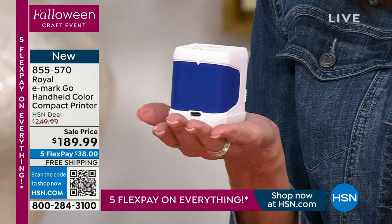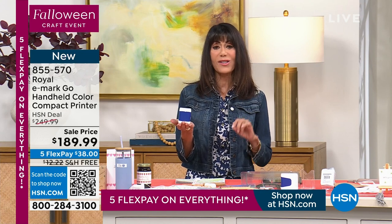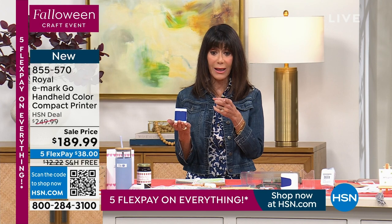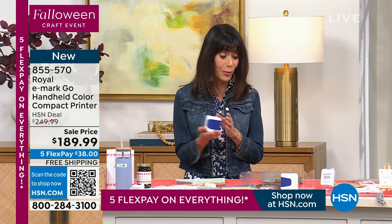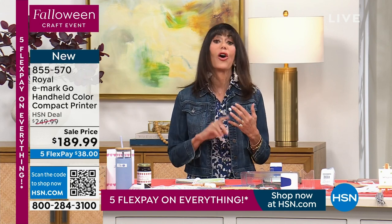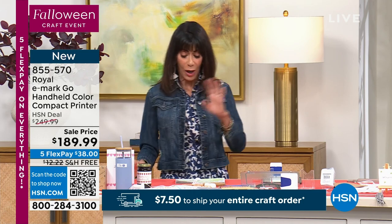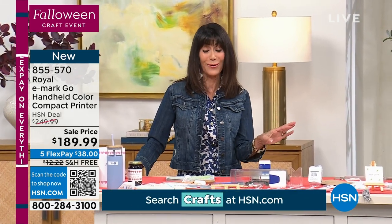We're going to show you how compact it is and how easy it is to use. HSN price is $249.99; we have it at $189.99, available with free shipping and handling — shipping was about $13, so you're saving a lot there. It's available on five flex pay payments. You get the printer, the ink cartridge, and the USB port cable. You'll use this with your Wi-Fi for very fast data transmission.